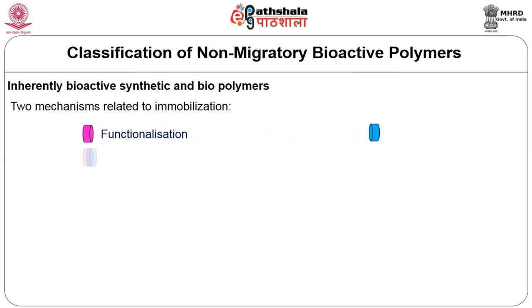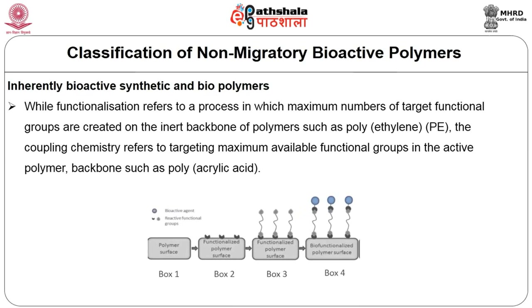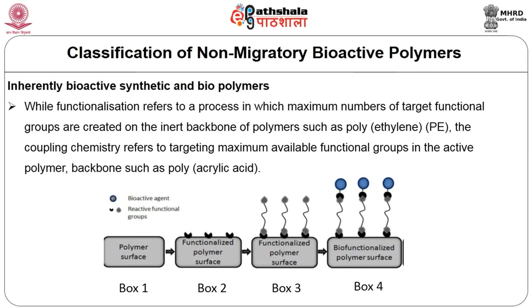In case of immobilized packaging material, functionalization and coupling chemistry are the two important mechanisms related to the immobilization of enzymes. Functionalization refers to a process in which the maximum number of target functional groups are created on the inert polymer backbone. Coupling chemistry targets the maximum available functional groups — through functionalization you create the functional groups, and through coupling chemistry you target those created functional groups for attachment of the active compound. These are two important mechanisms in immobilized bioactive polymers.